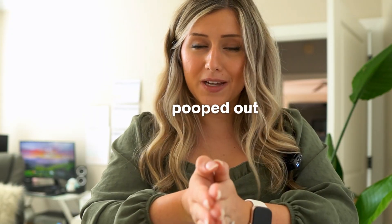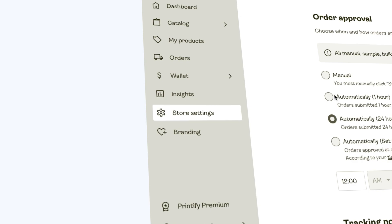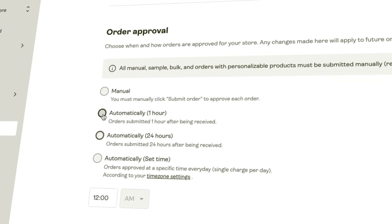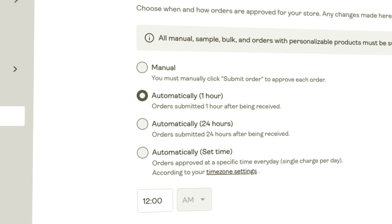Besides that, we're going to hop straight into this video. The first setting we need to talk about is automatic approval and what this means for your shop. With Printify, you have settings at your disposal to alter how and when you want orders to be pushed automatically. Personally, I have always kept it at either automatically approve within one hour or automatically approve within 24 hours.